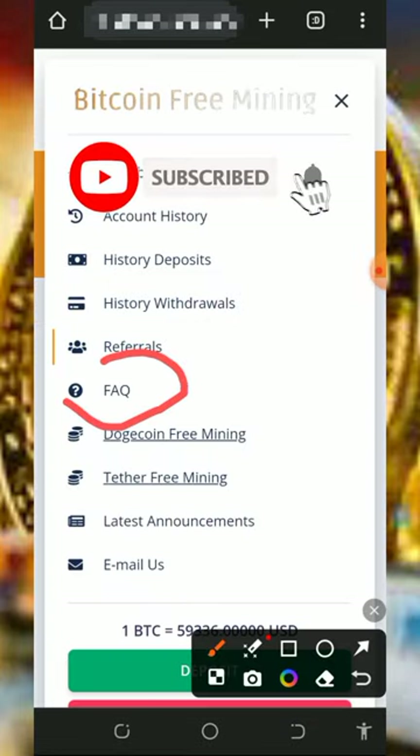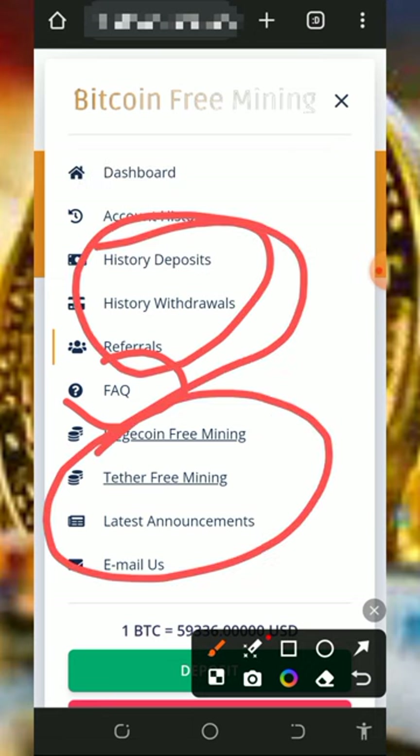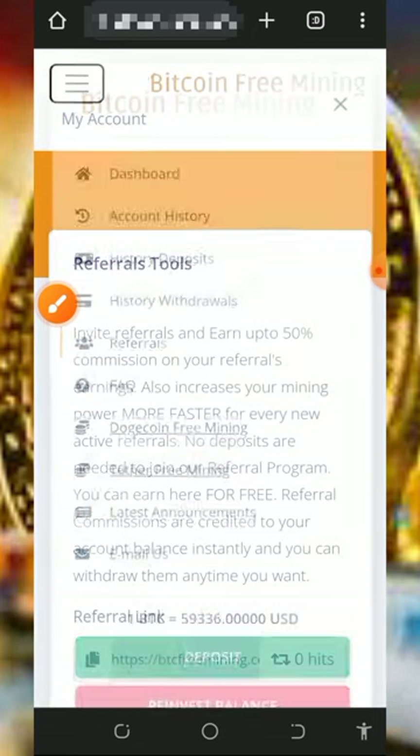You can also see the FAQ section, deposit history, withdrawal history, and more on the platform. They also have a DOGE mining platform and a USDC mining platform you can check out if you're interested. If you have any problem with deposits or withdrawals, you can contact their support team.